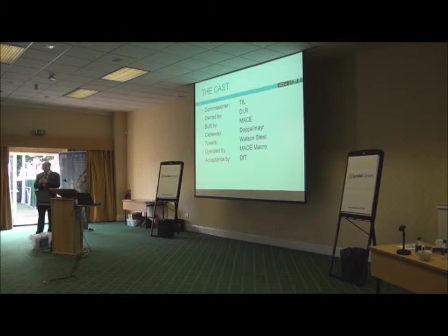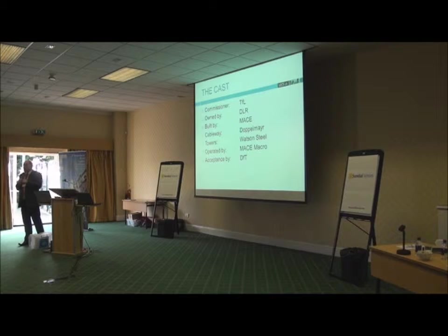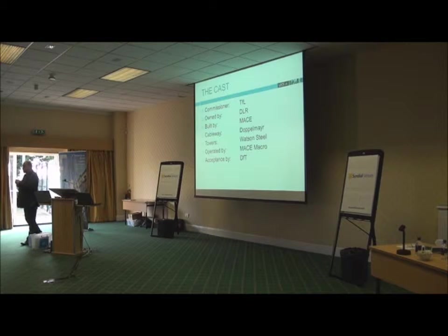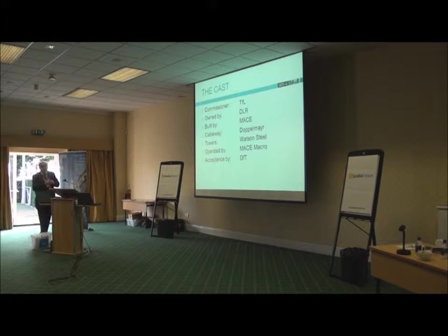It's owned by DLR — Docklands Light Railway — and fits neatly into their network. It's very interesting because they're terrified of it, because it hasn't got rails. It was built by Mace, the same company that built the Shard. The cableway element was made by Doppelmayr in Austria. There are, in fact, only three cable car manufacturers in the world: Doppelmayr in Austria, Leitner in Switzerland, and Poma in France — between them, like the old days of the escalator market, the majors have wrapped it up.